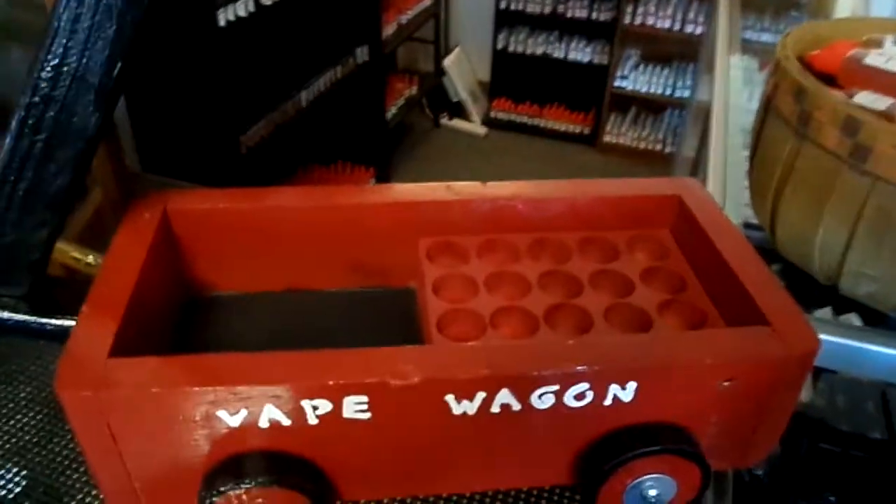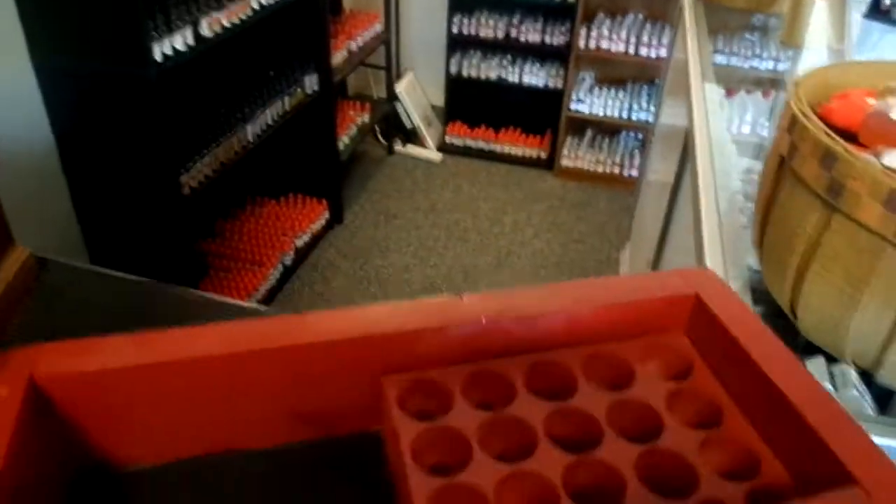We got the little vape wagon right here — you could pull your little mods with you. We got some right up in here, some really cool ones that you can hang on the wall, stuff fits in there. And then we got the jewelry box type one deal.